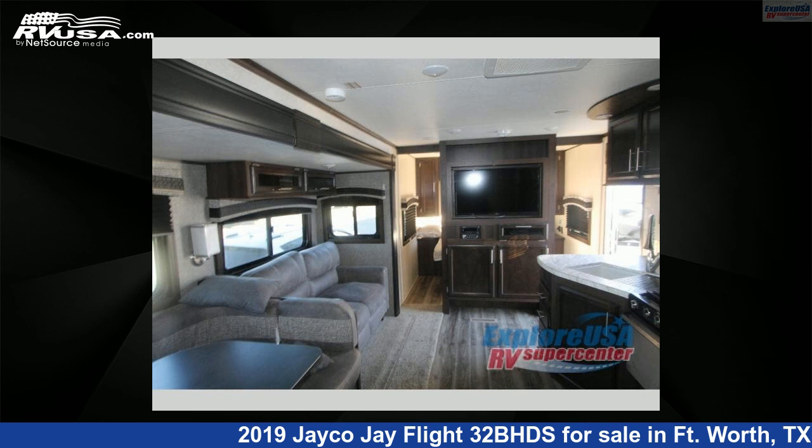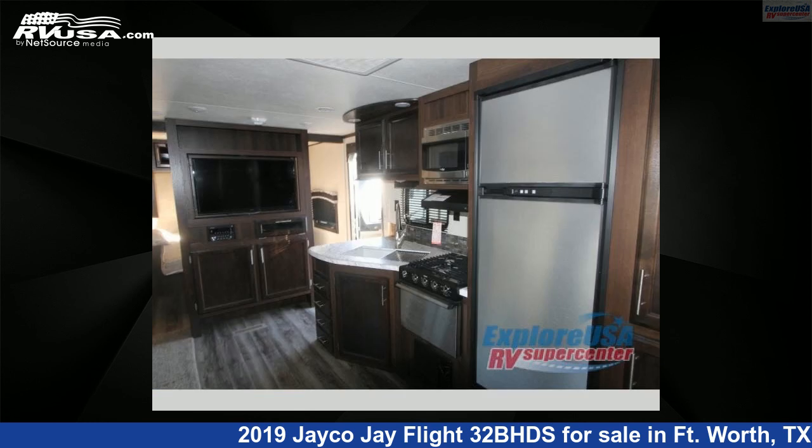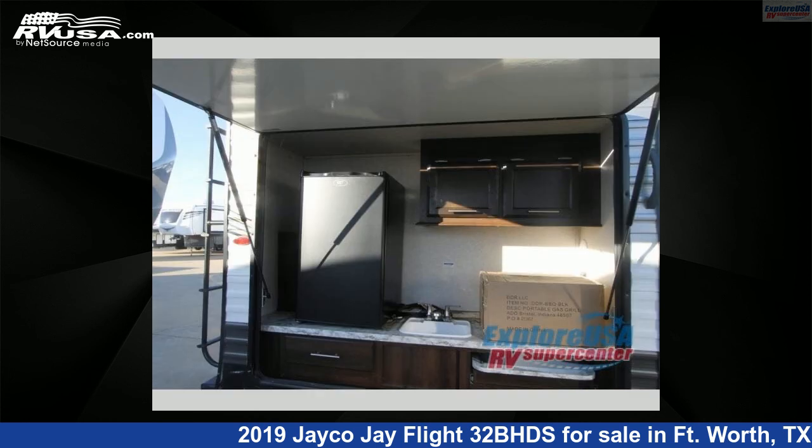For more information and pricing on this unit, and to see all units available for sale by Explore USA RV Supercenter, Fort Worth, TX, visit RVUSA.com.